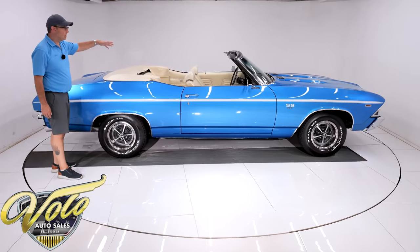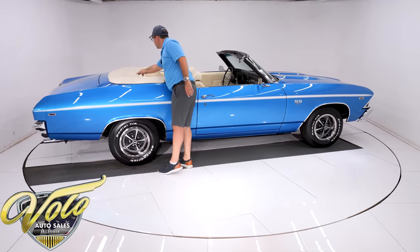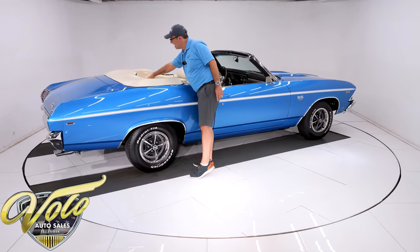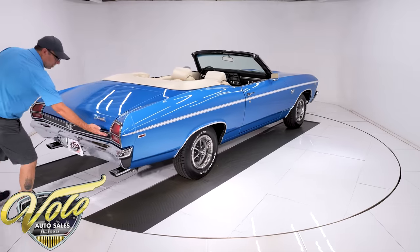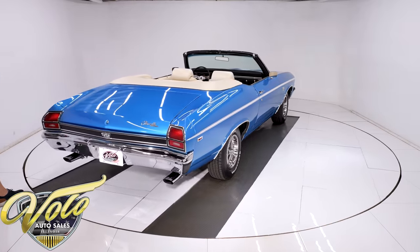Convertible top is power — it's white, you can see it on our website. The boot actually snaps onto the seat. Coming around the back, the taillights, bumper, emblems. Has the blacked out SS trim. Beautiful. Outstanding.